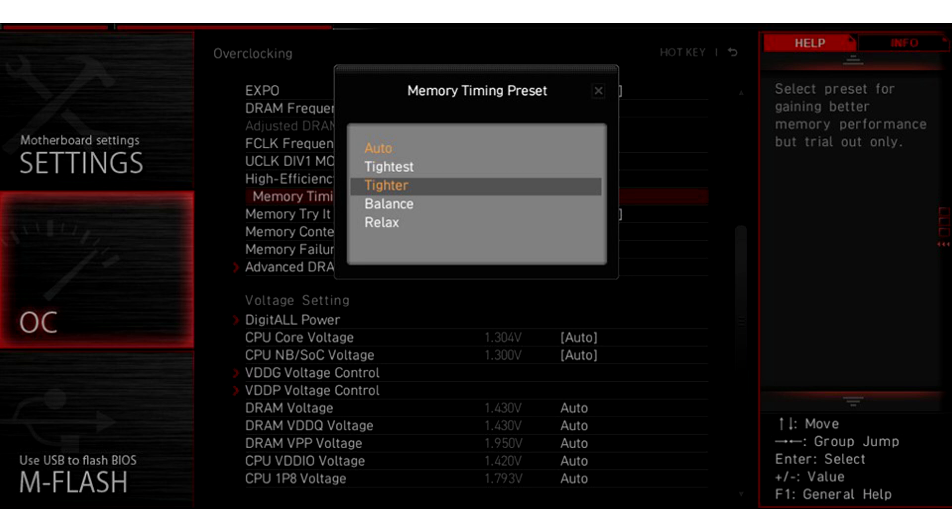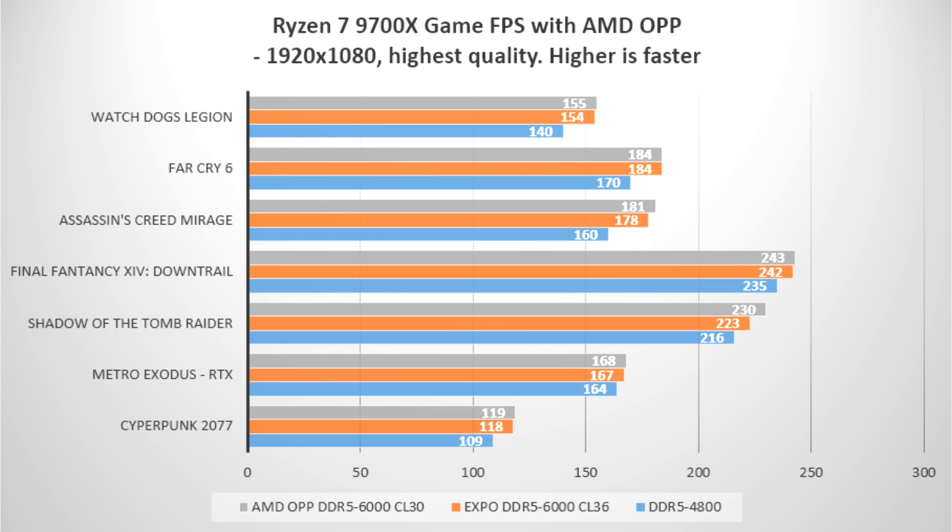Memory profiles tested: Stock DDR5 4800 CL 40-39-39-77; Expo DDR5 6000 CL 36-38-38-80; AMD OPP DDR5 6000 CL 30-38-38-96; Memory Triad DDR5 6000 CL 28-35-35-60.